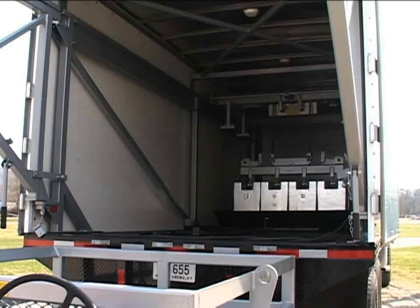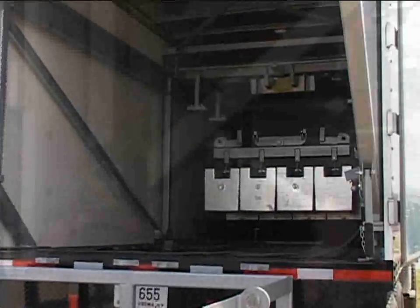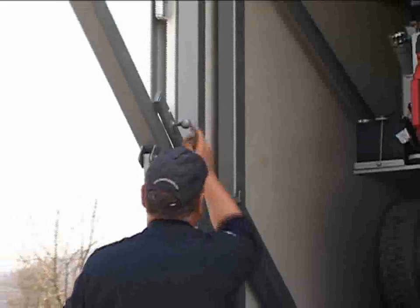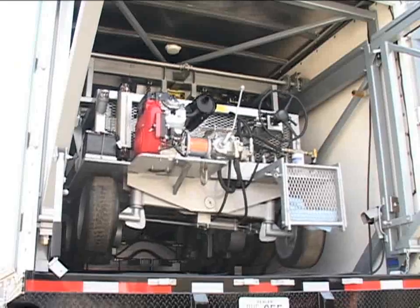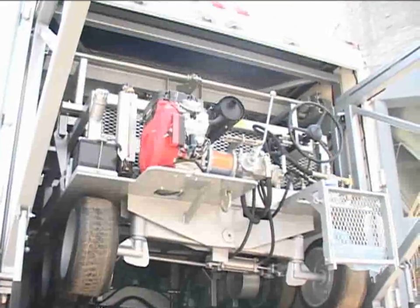Steel weight containers firmly hold the weights in place, preventing shifting. Folding transfer arms easily swing into place and firmly lock for safety. Stabilizers keep the test cart from swaying as it enters and exits the truck.